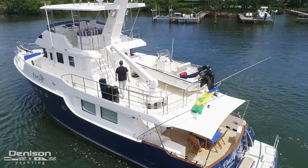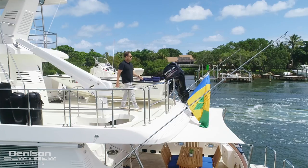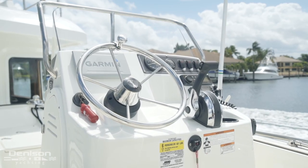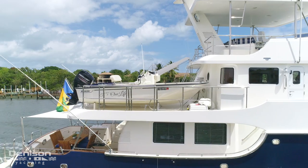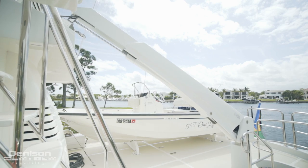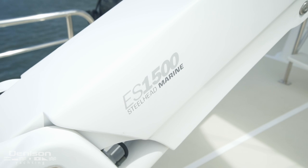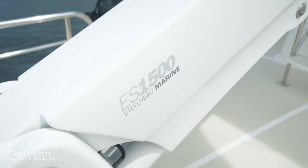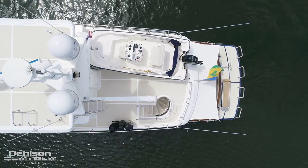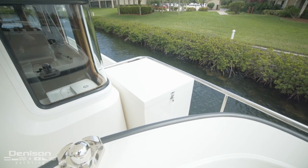Next, let's look at the boat deck. This is where we find her 15-foot Boston Whaler Montauk, new in 2018. Lifting the tender in and out of the water is her Steelhead Marine telescoping davit with a 1,500-pound lifting capacity. Forward on the starboard side is a 40-gallon tender fueling station.